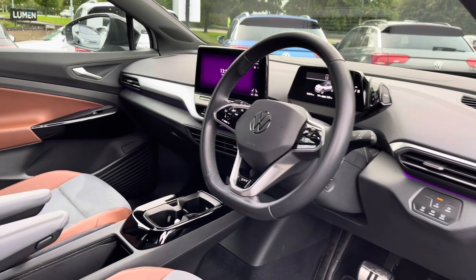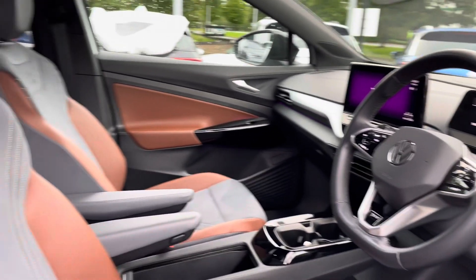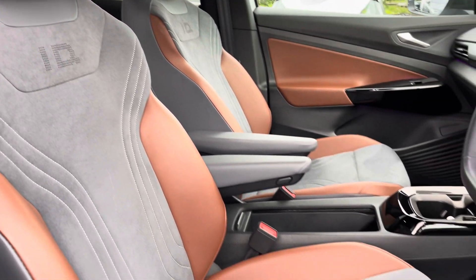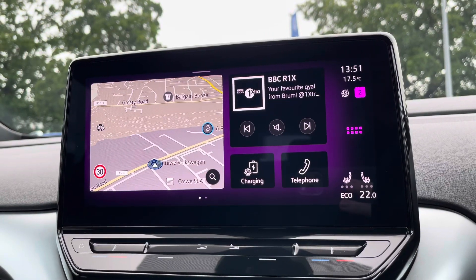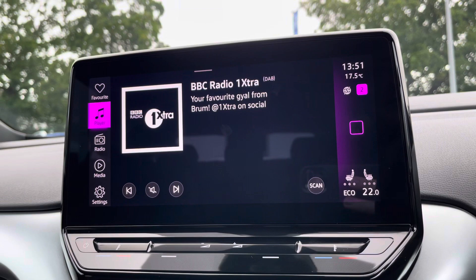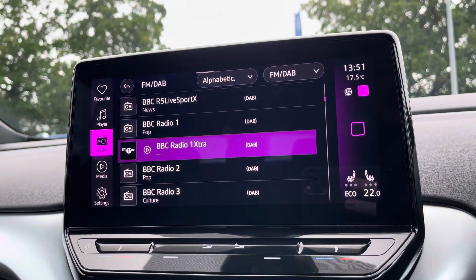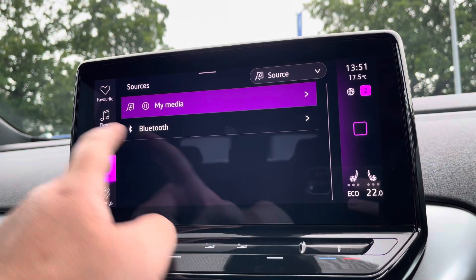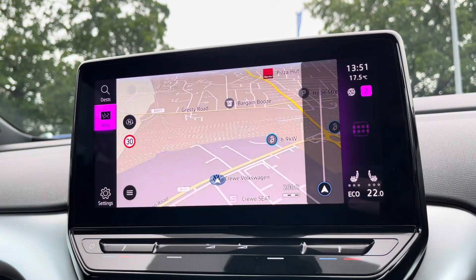At the front you've got a leather-wrapped multifunction steering wheel and also a centre armrest with plenty of storage, including wireless charging and a couple more USB ports. Alongside digital radio and multiple media functions such as Bluetooth, you've also got the built-in navigation on board with spoken instructions for unfamiliar journeys, and it'll also show you charging points as well.